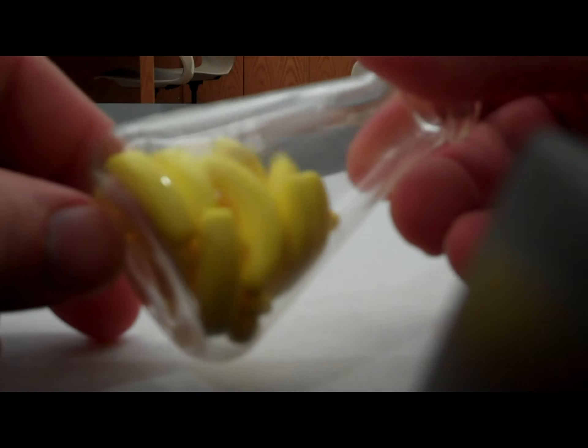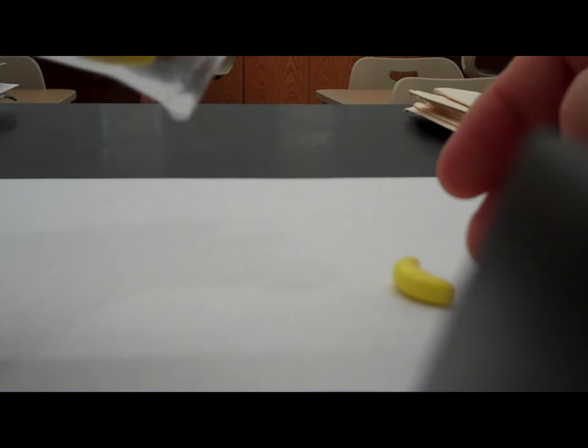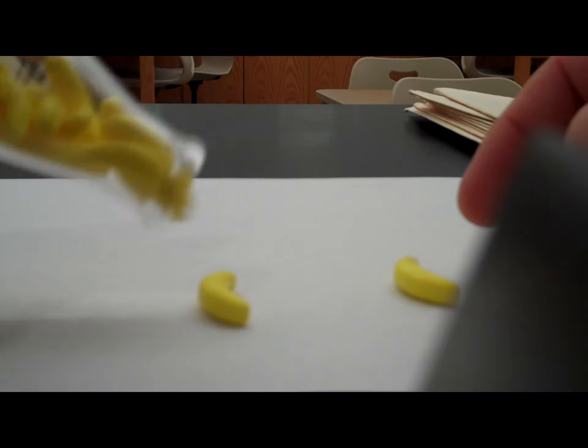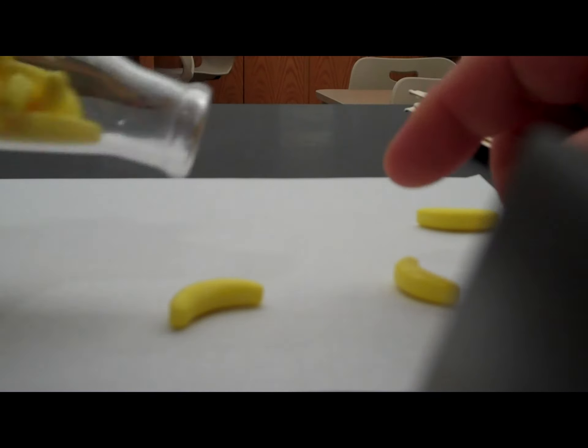But if the cells aren't nice and round and they're sickle-shaped — elongated — like people with sickle cell anemia, and they still have to go through this same tube, then you have an issue. You have some of the cells flowing through, but it's a much more difficult time for the cells to flow through the same opening.